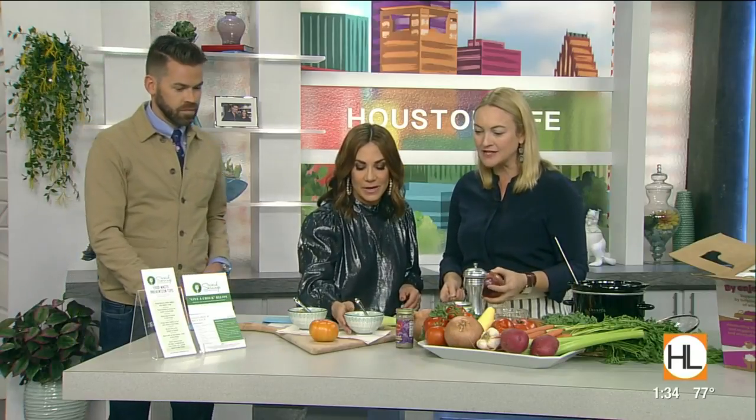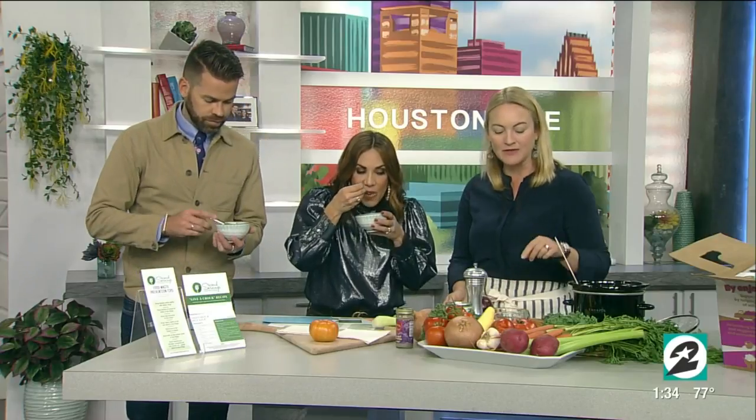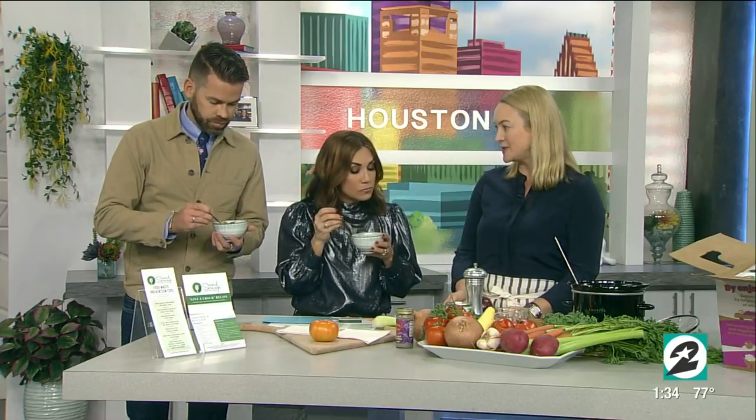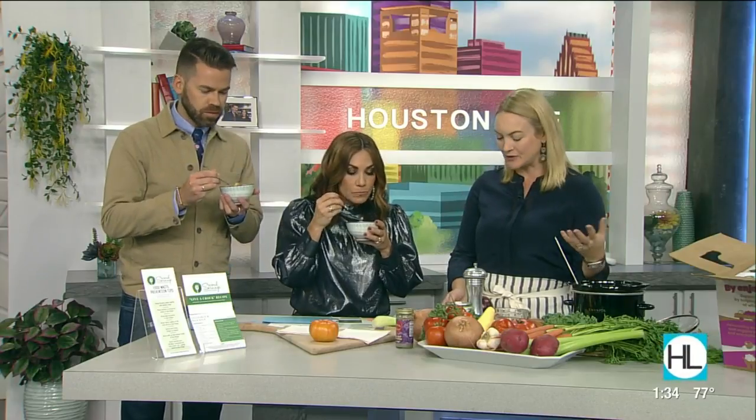You could also do that with a can of beans at home or whatever you have on hand. And what I did on top is garnish it with some of these carrot tops, which are a great thing you don't want to waste. You can make carrot top pesto, use it to garnish, or chop it up and add it to the soup for a touch of green.